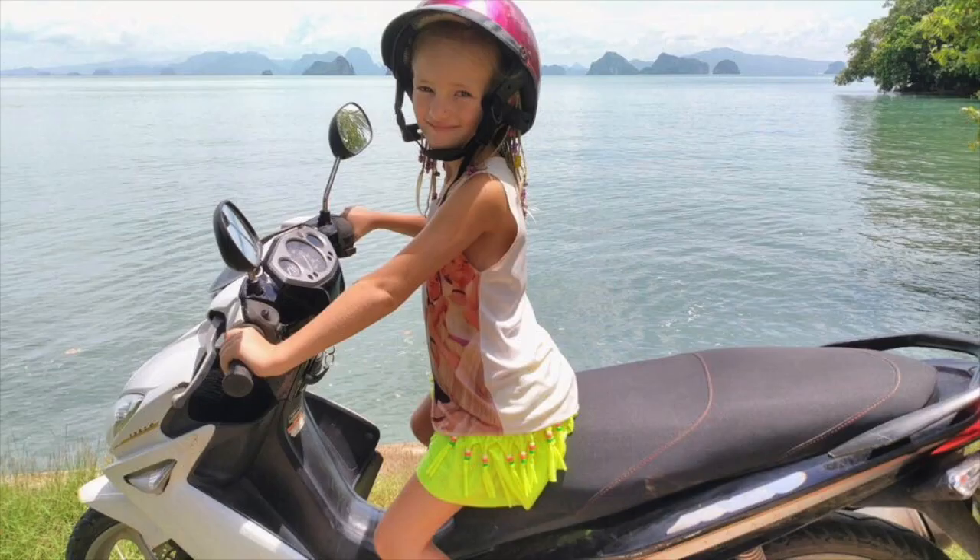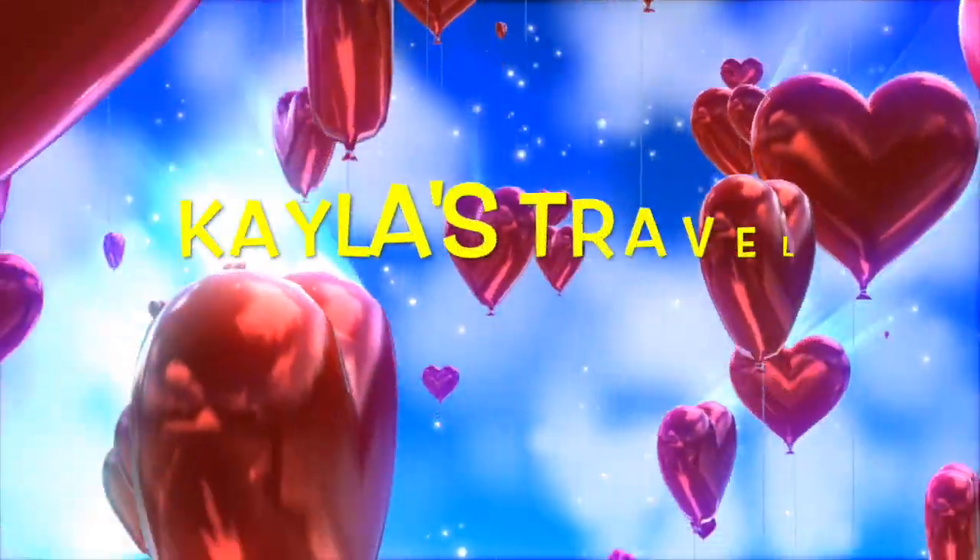That's all for today's lesson. Stay tuned and subscribe to the channel. Please leave us a comment and press the like button and the bell button. Bye! If you want to watch our videos, click the bell button over there.